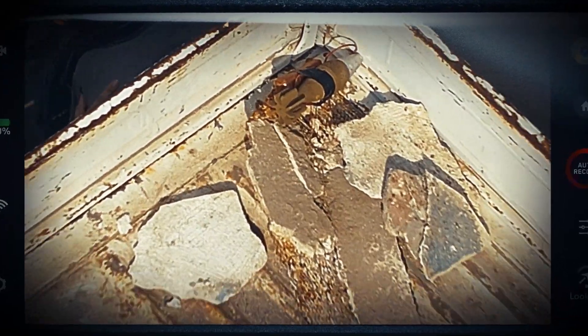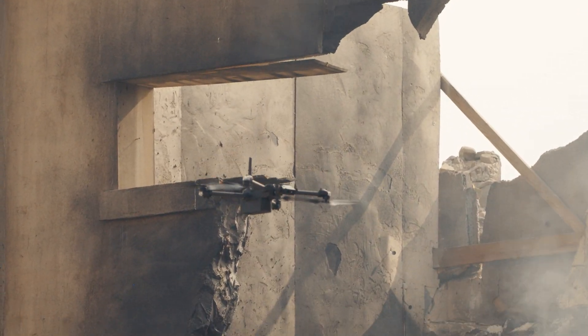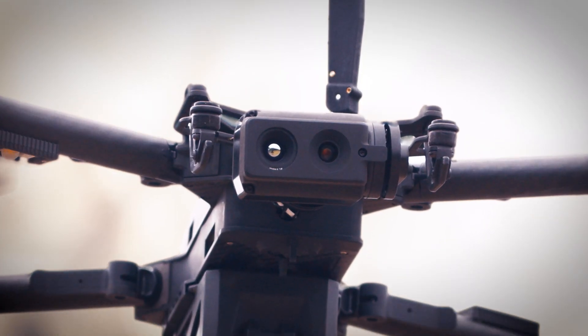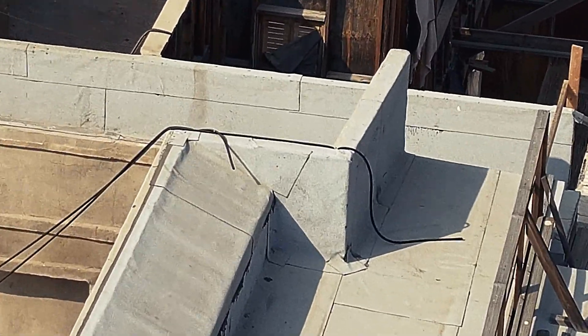Jock, we have unexploded ordnance still on site. Going to get some of the injured out, then blow its place, over. X-2D's ability to safely fly in dense and dangerous environments, coupled with a powerful color and thermal zoom payload, allow it to quickly gather intelligence.